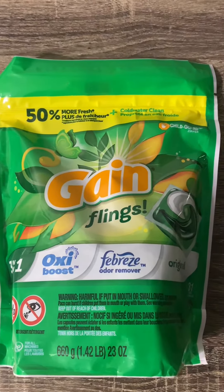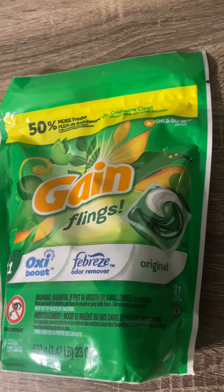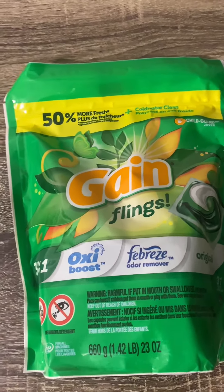To start off, one thing I love is its innovative 3-in-1 design. It packs a punch by combining detergent, stain remover, and fabric softener in one convenient package.